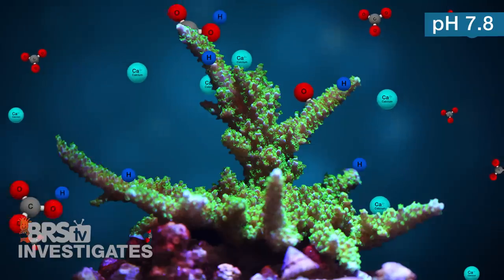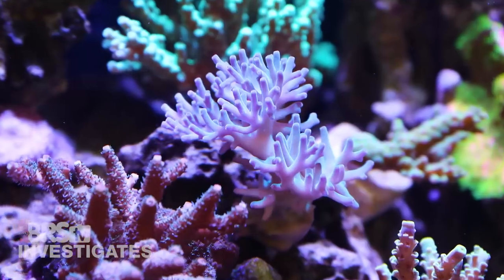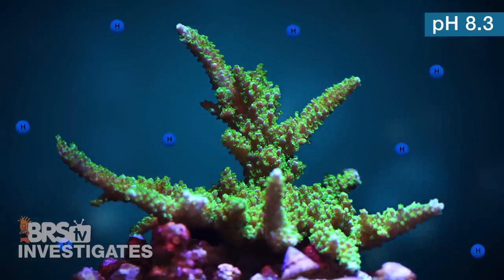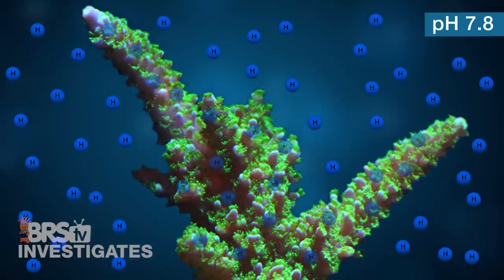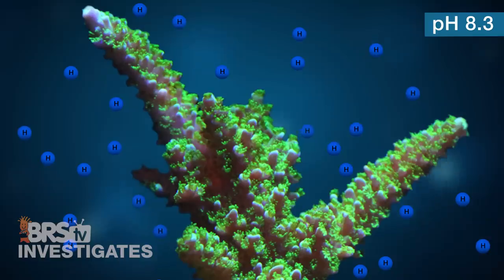As shown in this basic illustration, the net result of that reaction is a free hydrogen floating around the coral's tissue that it needs to get rid of. In order to continue growing rapidly, the coral needs to expel that excess hydrogen because it is making the fluid inside the coral more acidic, which significantly slows the rate at which it can calcify and grow. At lower pHs near 7.8, the surrounding water has a lot more free hydrogen, making it much harder for the coral to rid itself of that excess hydrogen. However, at a pH of 8.3, there is significantly less free hydrogen in the water, making it much easier to maintain a pH within the coral's tissue that is conducive to rapid calcification and growth.